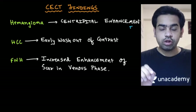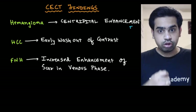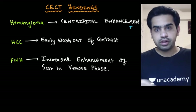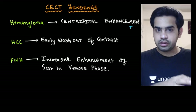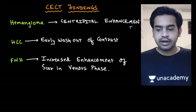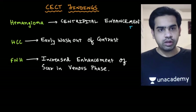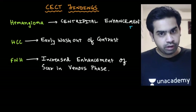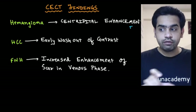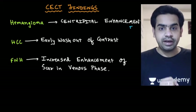What will you get in the patients of hepatocellular carcinoma? If you perform a CCT in a patient of HCC, you will get early washout of the contrast. In the arterial phase, the lesion will take up the contrast, but in the venous phase, the lesion will get rid of the contrast — you will not get a hyperintense lesion. On the other hand, in hemangioma, even in the venous phase, the lesion will continue to take up the contrast, which is why it is called centripetal enhancement.